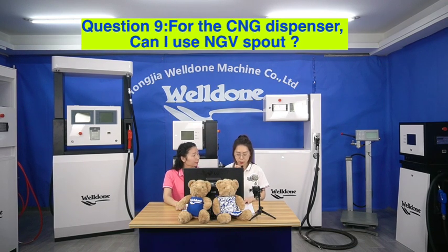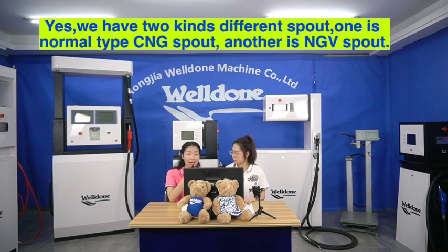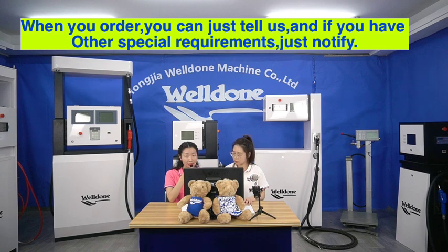Question 10. For the CNG dispenser, can I use the NGV spout? Yes, we have two kinds of different spouts — one is the normal type CNG spout and another is the NGV spout. When you order, you can just tell us. If you have other special requirements, just notify us.